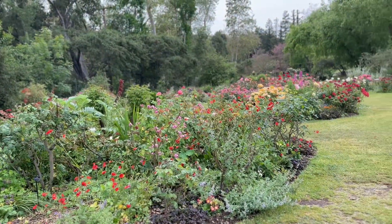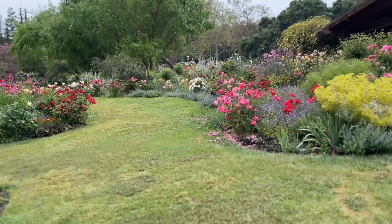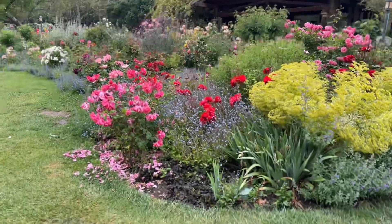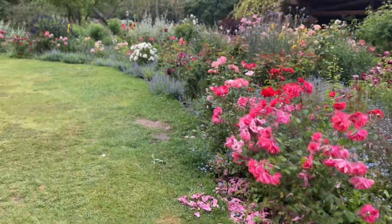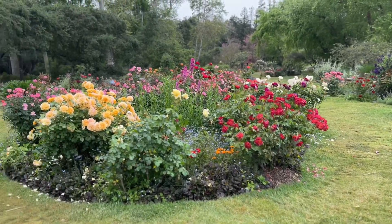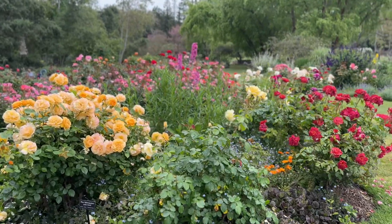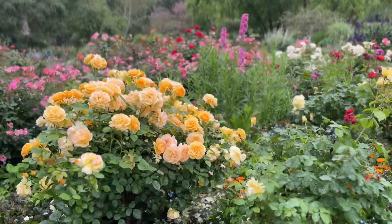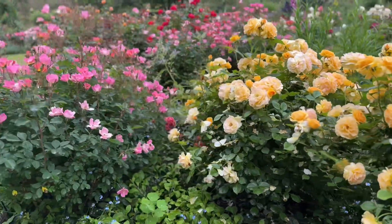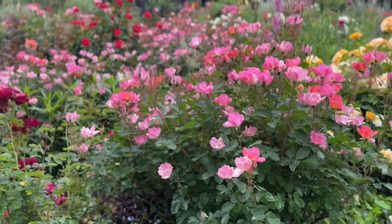My husband found a label for one of the rose bushes but couldn't tell me where he found it, so it's essentially useless. We have roses of almost every shade in our garden. I really like these yellow ones, and look at how beautiful the pink flowers are too.